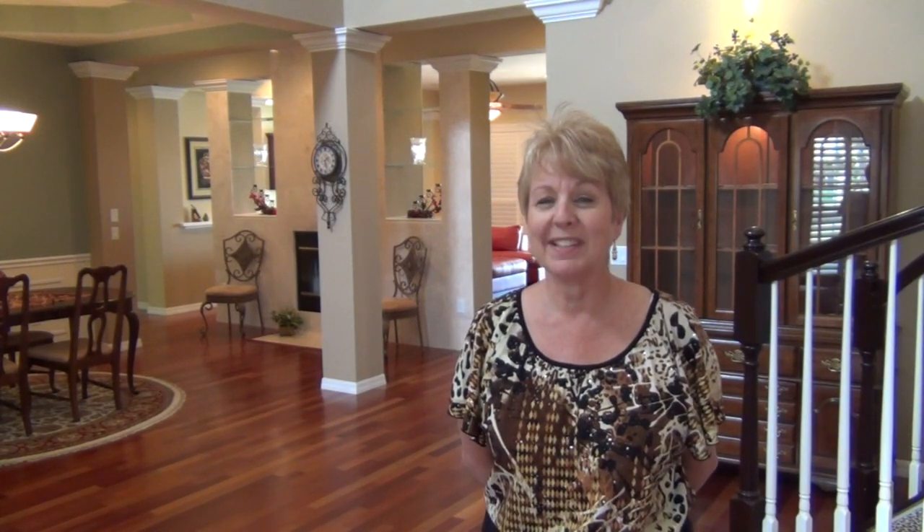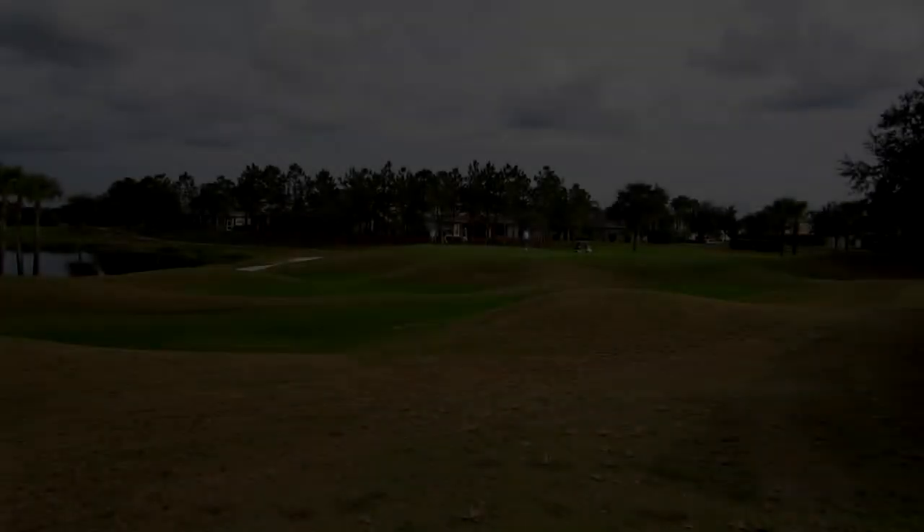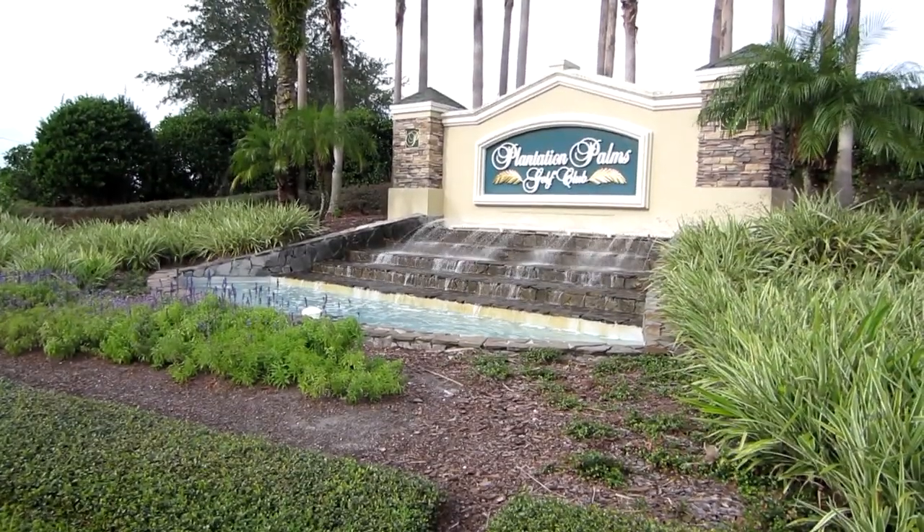Hi, I'm Linda Nowicki with the Tampa Realty Now team. Welcome to 23425 Vistamar Court in popular Plantation Palms in Land O' Lakes, Florida. This is a stunning four bedroom, three full bath, two half bath, three car garage home located on the 18th green of gorgeous and challenging Plantation Palms golf course.